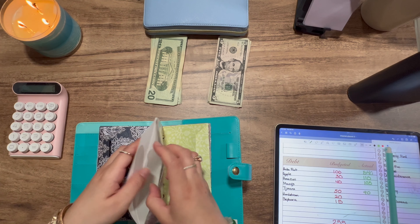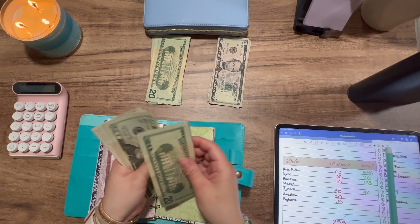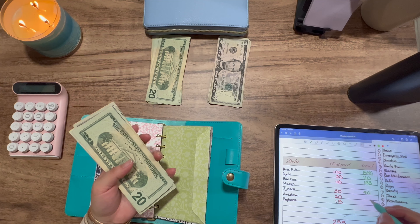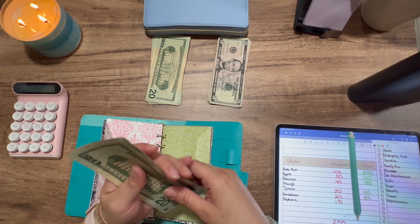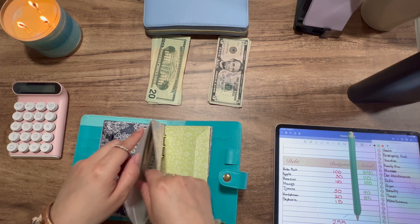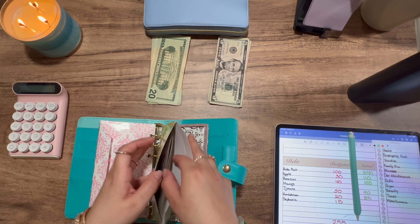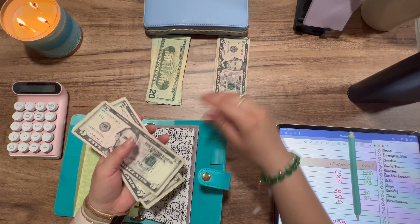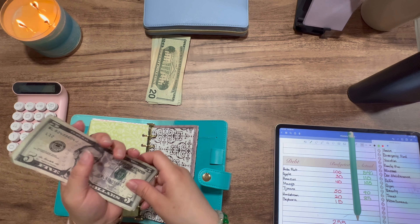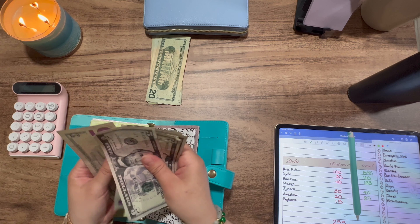So Nordstrom is getting $20. Now it has 20, 40, 60, and 5 — so $85. Sephora is getting $15, counting 5, 10, 15. So now it has 5, 10, 20, 30, 40, and 5 — totaling up in that envelope.